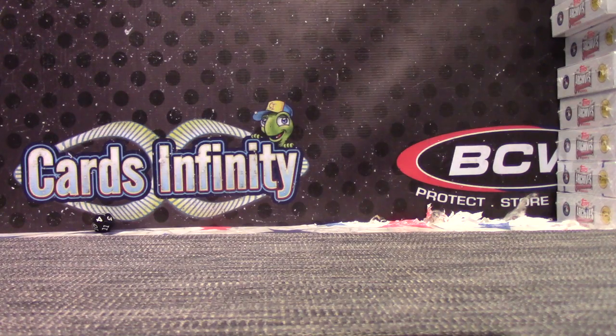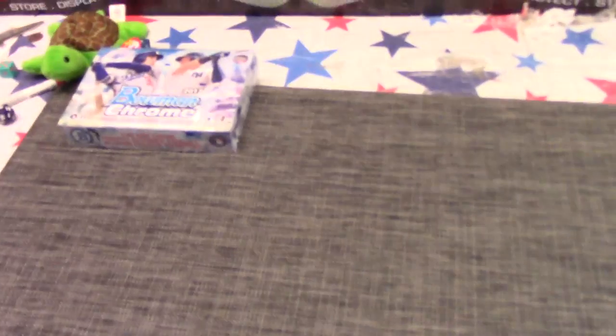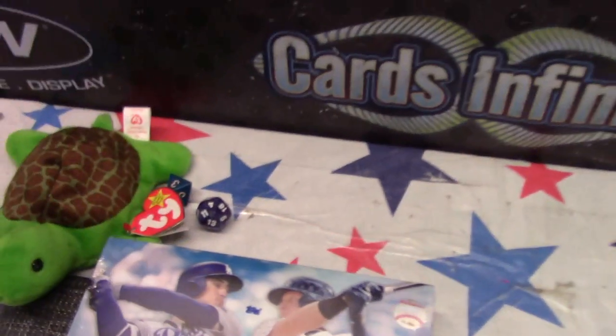We didn't have 4 but we do have 7. That was Bowman Chrome. Archive is right here. We'll do box number — 5 is gone. 4. Yup, we have 4.